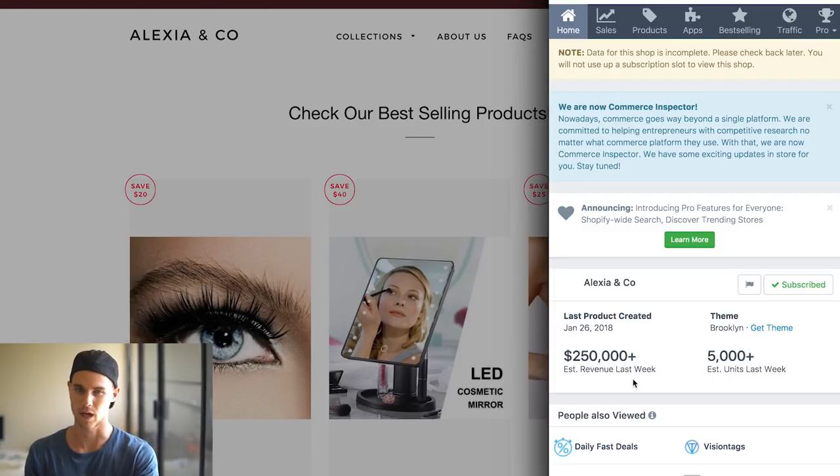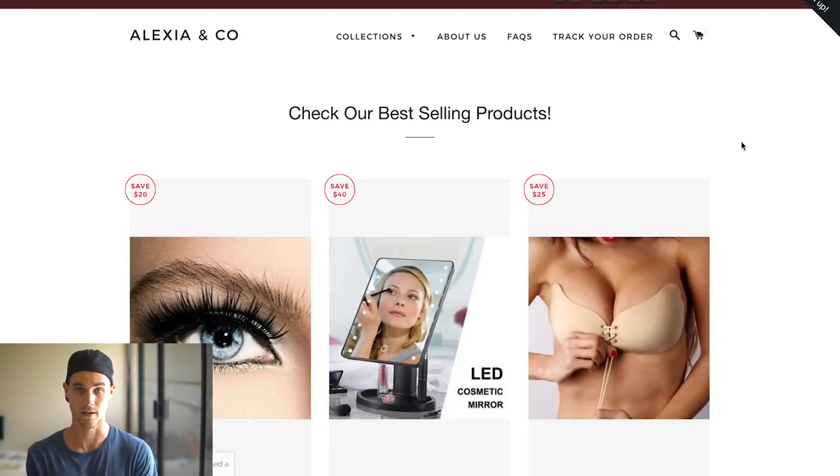If you guys have signed up for Shopify at all or ever built a store — I do have a link to the free Shopify trial below — you'll know that the Brooklyn theme is a free theme. It's not a paid theme, it's not anything crazy. When you look at this website, it's not like it has stellar design. It's nice, it's fine, it works obviously for $250,000, but it's not crazy design or anything.